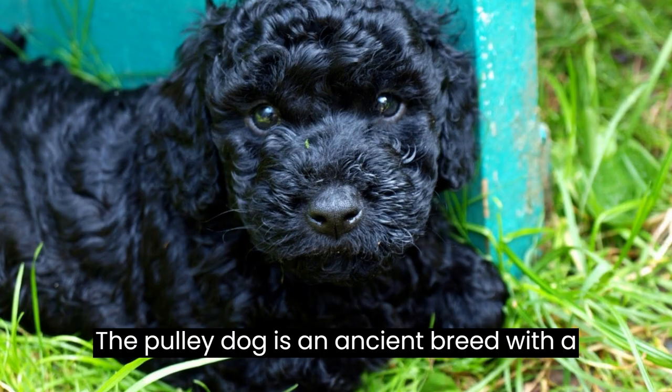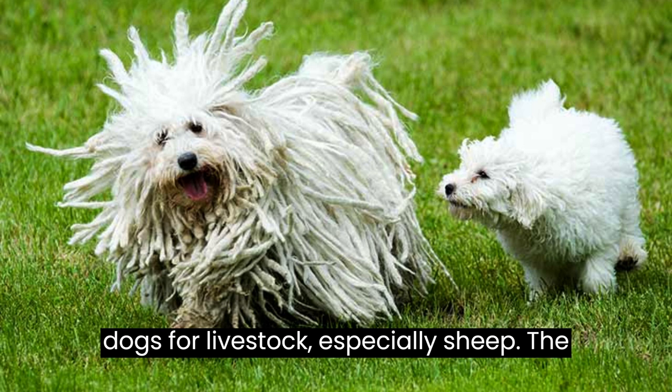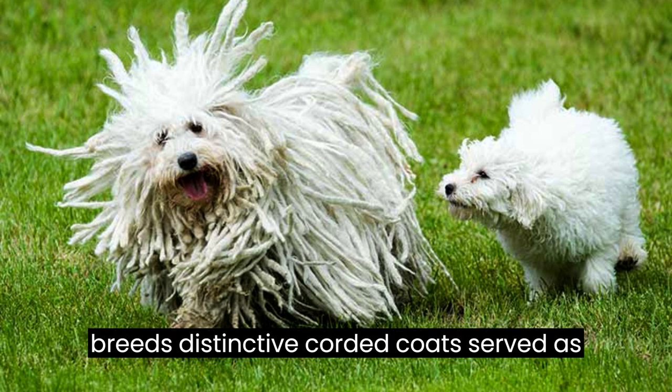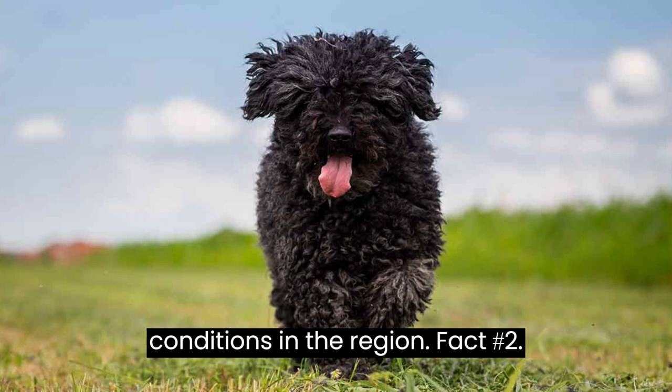Fact number one: the Puli dog is an ancient breed with a rich history. They originated in Hungary where they were primarily used as herding dogs for livestock, especially sheep. The breed's distinctive corded coat served as protection from the harsh weather conditions in the region.